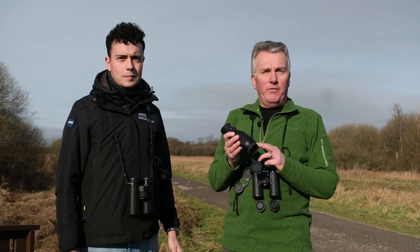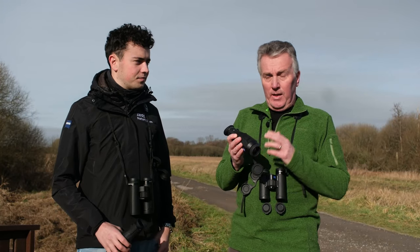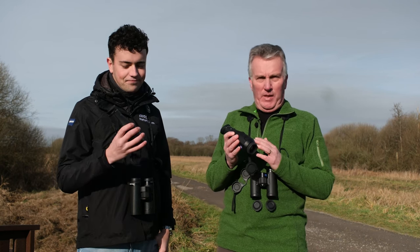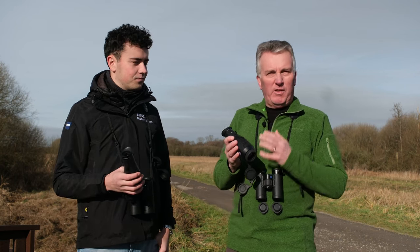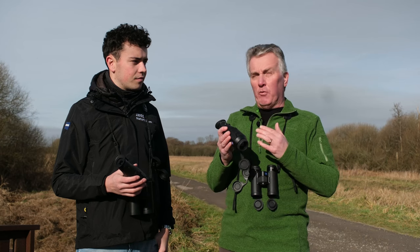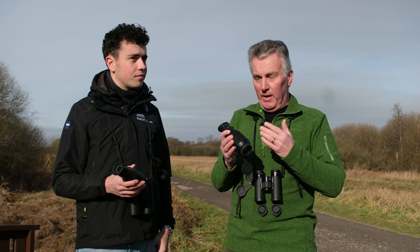We also have here the Zeiss DTi3 Thermo Cameras. There are two models: a 35mm and a 25mm. The 35mm has a slightly longer focal length on the camera than the 25mm, so the 35mm will bring you closer into what you're looking at.